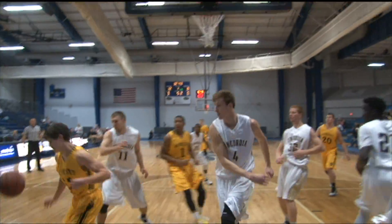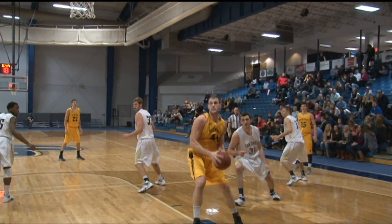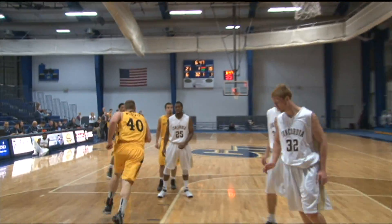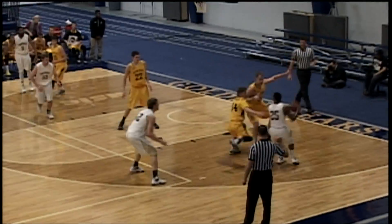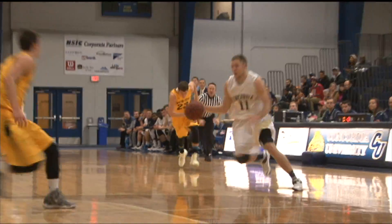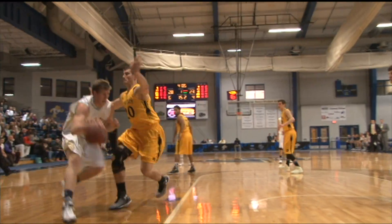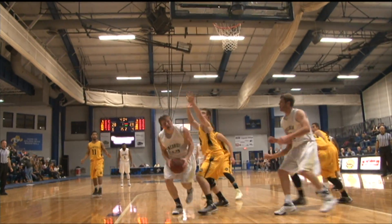Defense as well for Concordia. The rim protection at 7-2 — Josh Monroy using his long arms to get the block shot. Patrick Kurth would get space inside there, though, as he got the bucket for Wayne State. Later on in the half, Mike Yonke stepping out to the perimeter with the 16-footer, and then Cole Olstad reading the passing lanes — a steal, a layup, plus the foul. He'd complete the three-point play as Concordia added to their lead.